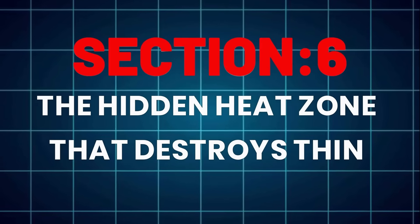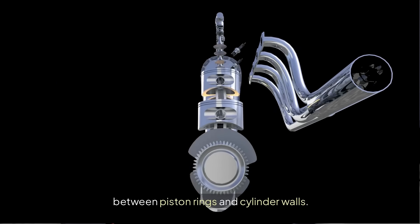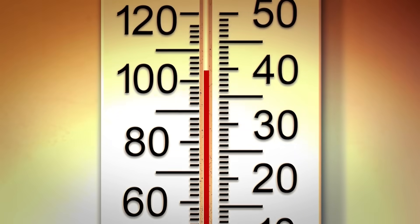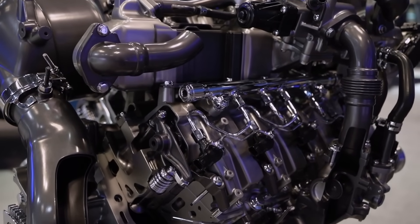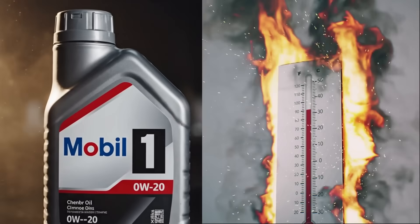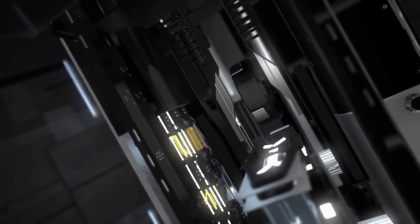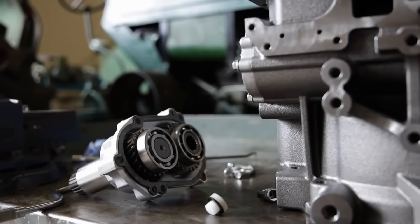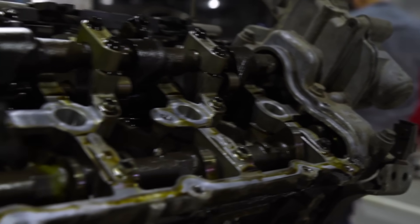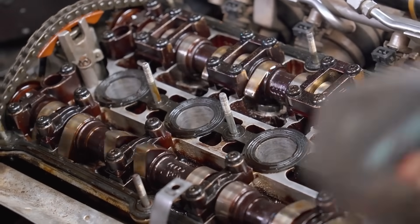The hidden heat zone that destroys thin oils. Inside every modern engine lies a hidden heat zone between piston rings and cylinder walls. Temperatures there can spike past 500 degrees Fahrenheit, especially in direct injection and turbo engines. 0W20 begins losing film strength around 450 degrees Fahrenheit per ASTM D4683 testing. When that happens, microscopic metal contact starts and wear skyrockets. Tear-down photos from the 50-engine test tell the story: 0W20 engines had piston scuffing and varnish, while 5W30 engines stayed clean with oil film intact, even under extreme load.